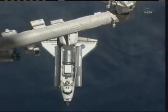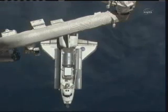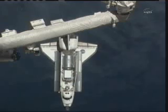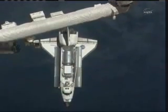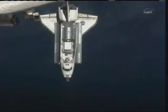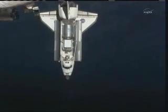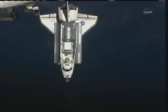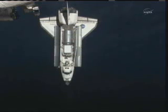Discovery is now 470 feet away from the space station. It is passing underneath the station's giant robotic arm. That arm will be the focus of activities later on today after docking. There's going to be a ballet of sorts between Discovery's robotic arm and the station's robotic arm to lift the Express Logistics Carrier No. 4 out of Discovery's payload bay to hand it off between the two arms. Ultimately, the station's arm will be used to move over and install ELC-4 on the outside of the station's structure.